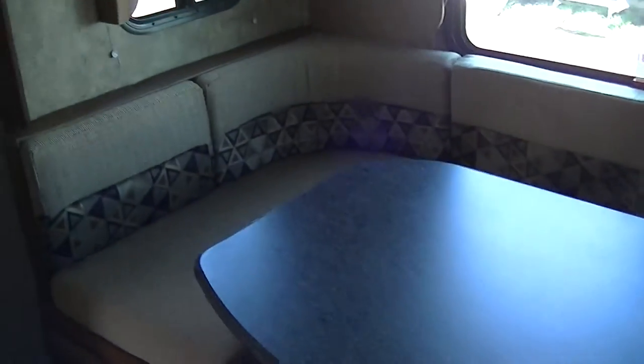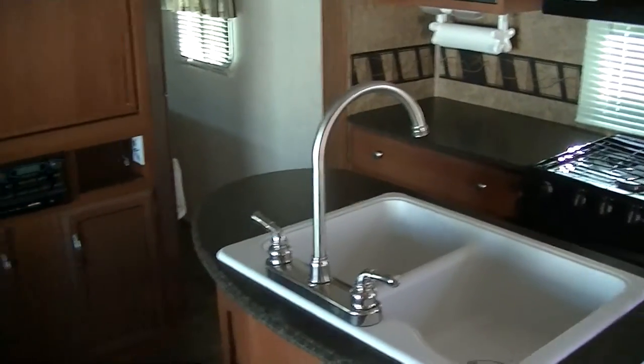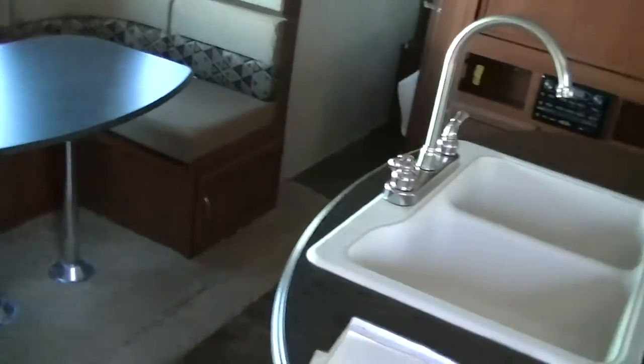Get the table out of the way and it becomes a family recreation center that also converts into a bed, with ample storage in the bench seats below. I don't know that you'd want to live in it full-time, but this is a fantastic little adventure-ready bumper-pull travel trailer, perfect for your family of four or a romantic interlude for two.